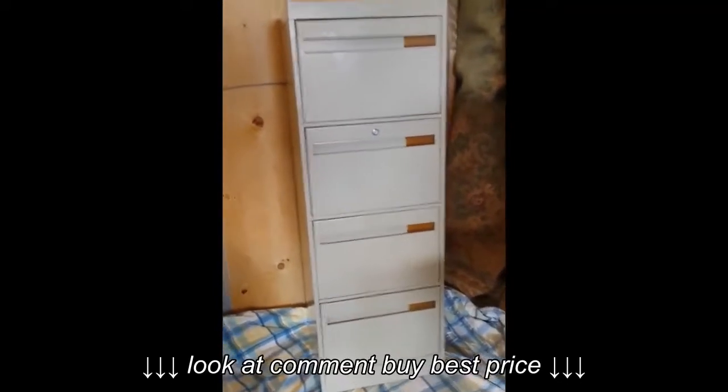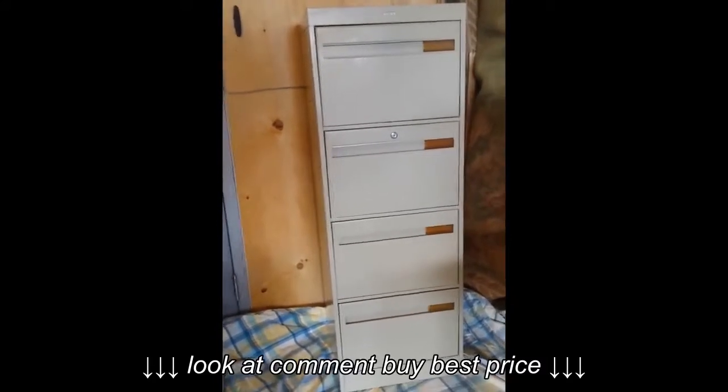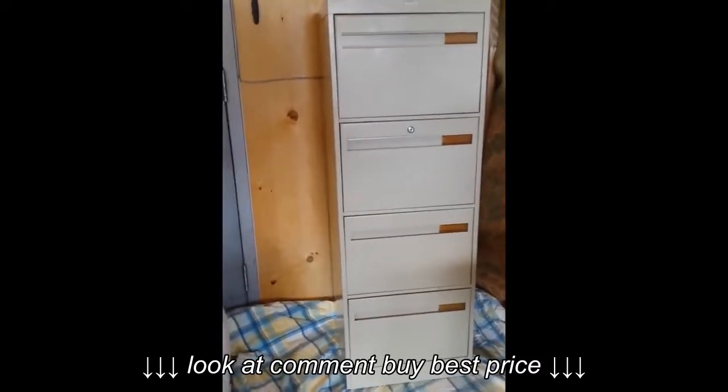Hello everybody, here we have a Kohl legal filing cabinet. It's just like brand new, and if you need a legal filing cabinet, it works. Take a look.